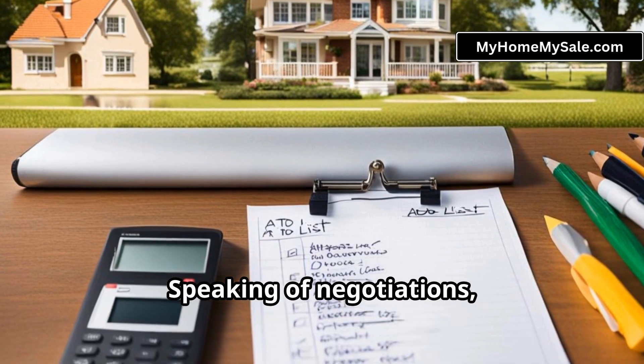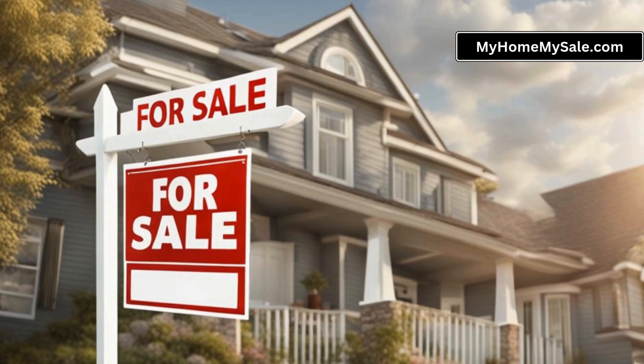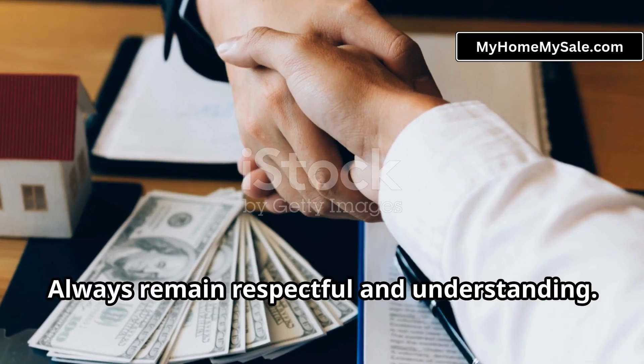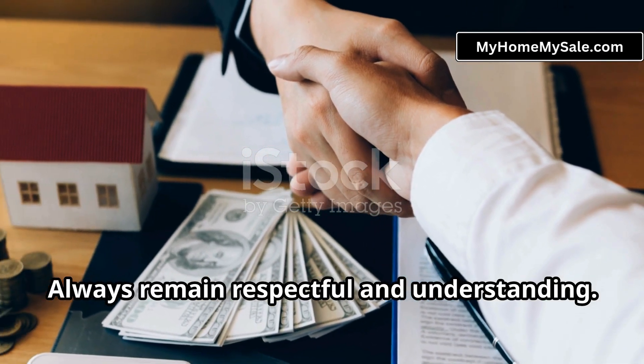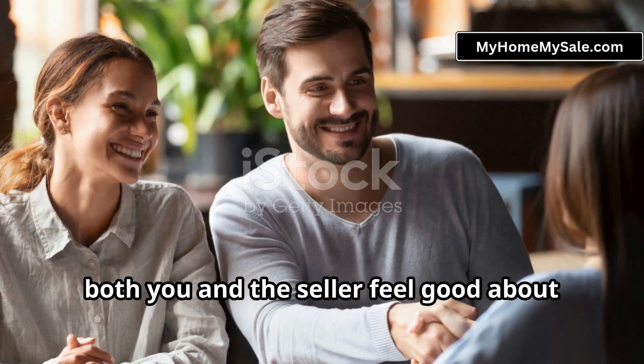Speaking of negotiations, remember that negotiating directly with an owner can be different from dealing with agents. It's more personal. Always remain respectful and understanding. Try to find a win-win situation where both you and the seller feel good about the deal.